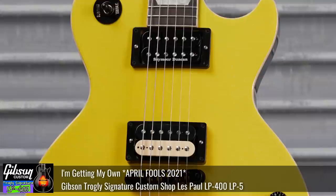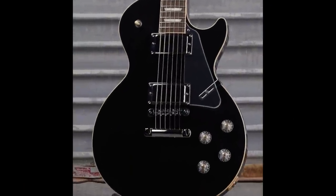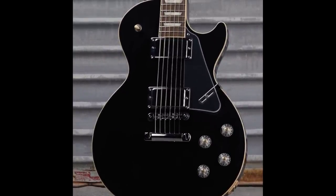It's very similar in complexity to my April Fool's of the previous year. This Classic in Ebony had some interesting modifications including a clear pickguard, knobs, and pole-pieceless pickups.